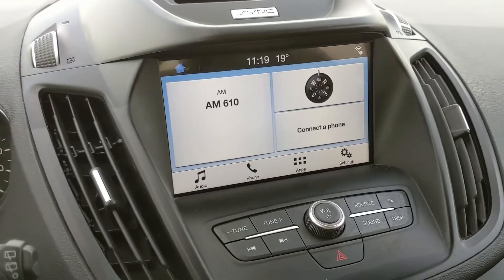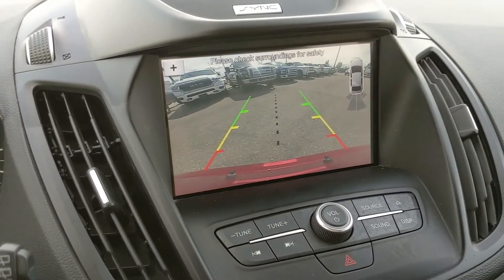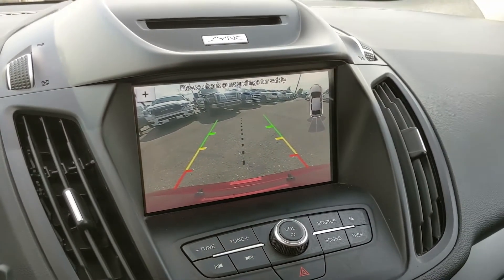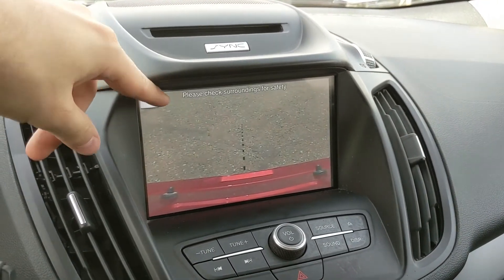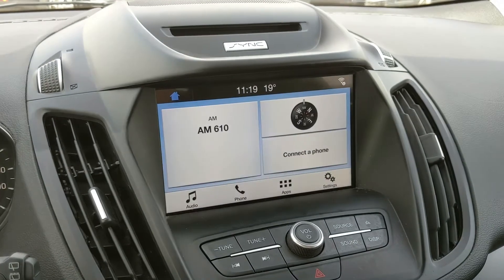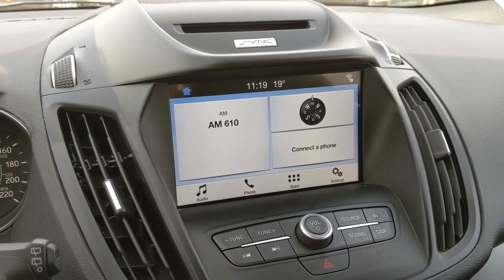Shifting into reverse, you do also have a backup camera with reverse sensors so you're going to be able to see where you're going and hopefully avoid hitting anything, with dynamic hitch assist so you can have an easier time hooking up a small trailer or something of the sort.